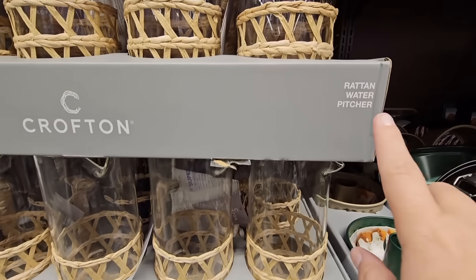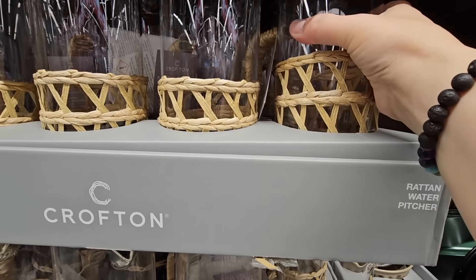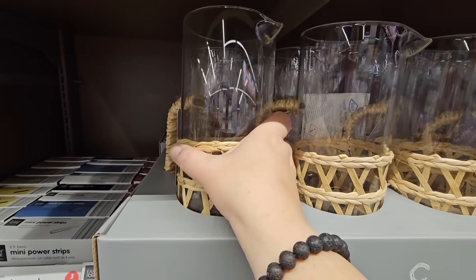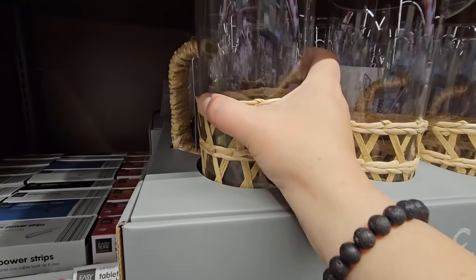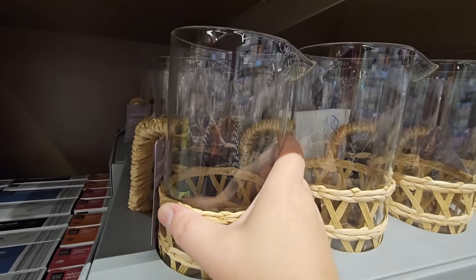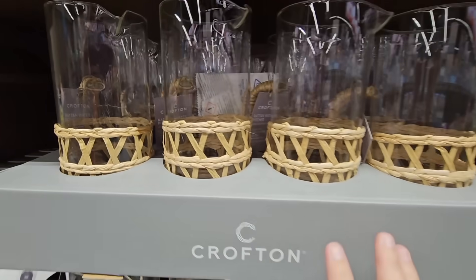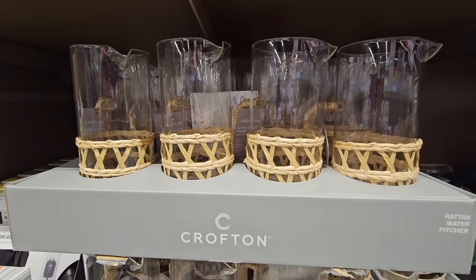$7.99 for the Rattan Water Pitcher. This is really pretty, but I cannot get it out of the packaging. There's styrofoam in there as well — I know this is for keeping it safe because this is glass. But it's actually pretty; I like the idea of it.